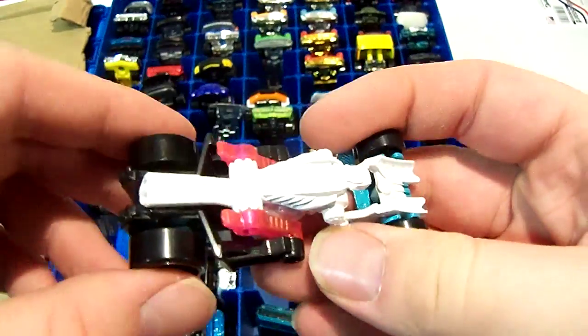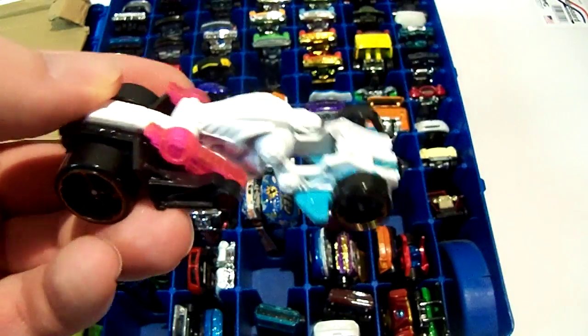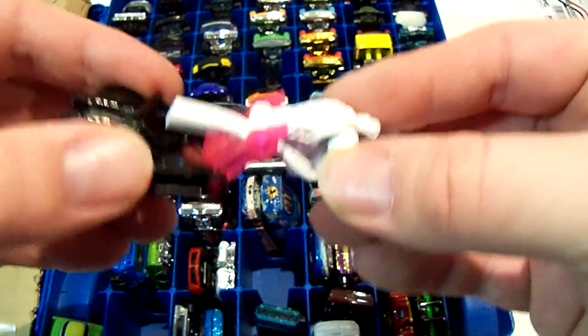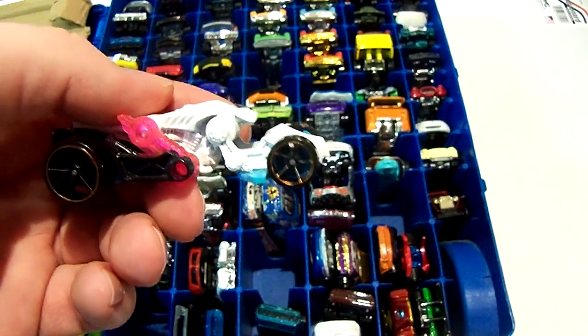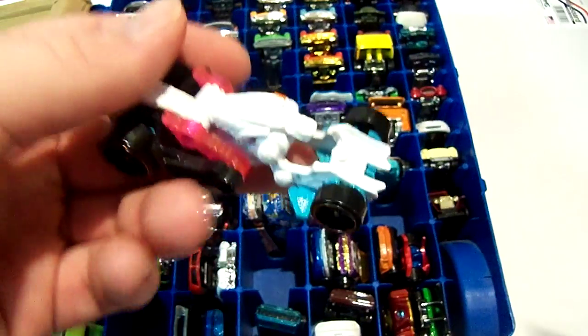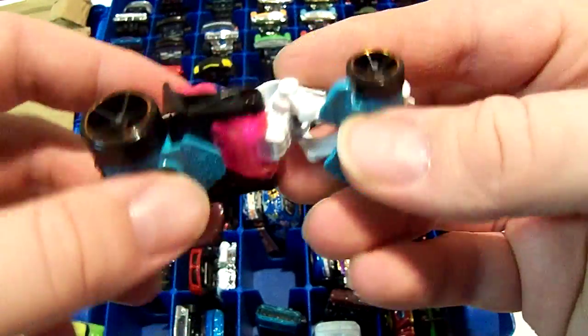The next one here is called Spectre. I got this on a discount at Food4Less. They do that quite often — a lot of times it's usually Hot Wheels that were broken open or had a damaged card, but this was actually because they wanted to get rid of them.